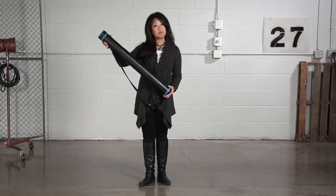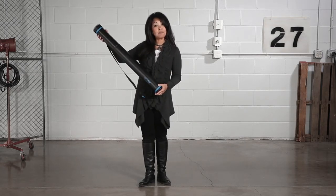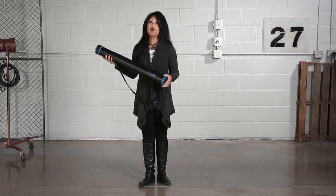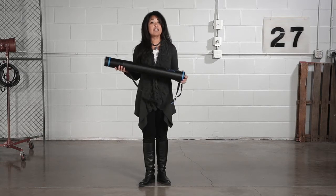The telescoping tube also expands from 24 and a half to 40 inches and features locking tabs to maintain your desired length. It can transport all of your important documents from the office to meetings or home if you want to get in a little extra work.